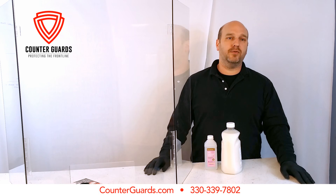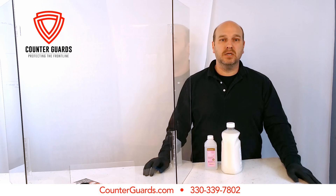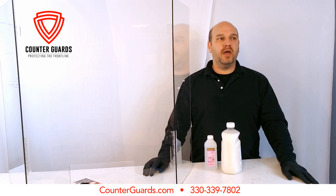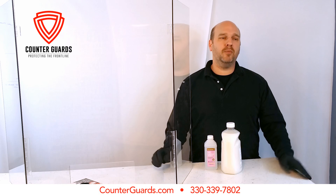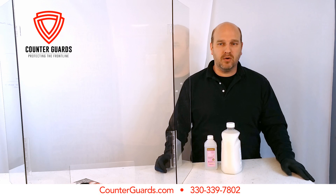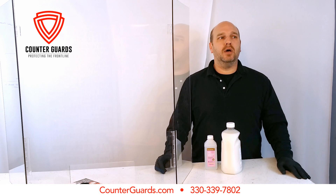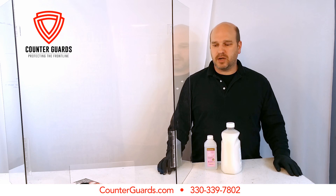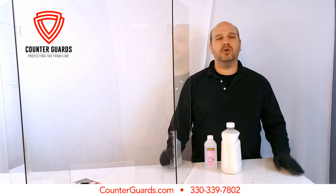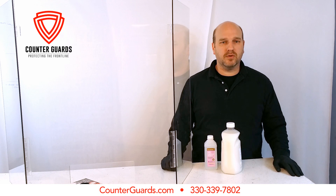Give them one last line of defense so they can continue to carry on business and know that if somebody does come up to their counter and unfortunately sneeze, they can wipe it off with a disinfectant and move on about their day without being so concerned. Again, I'm Dave at counterguards.com and betterbannerprinting.com. We can be reached at 330-339-7802 or 877-812-5350. If there's someplace you know that could use this, please pass on this information — we're really doing this to try to serve the community and keep our business going during this time.